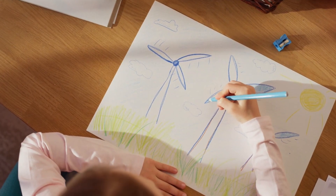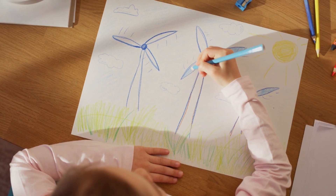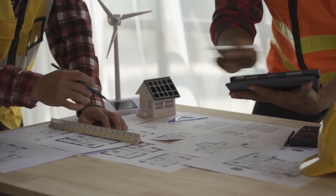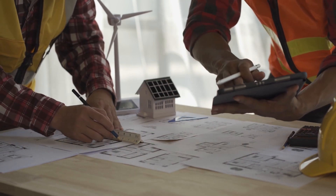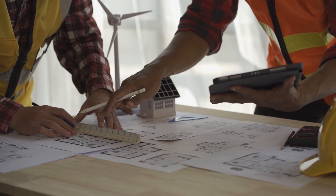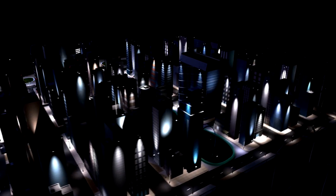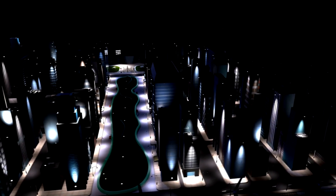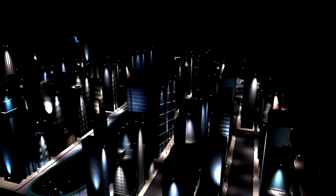To bring this concept to life, Joe Doucet proposes using an aluminum framework that can be clad with various lightweight materials. He's also in discussions with potential manufacturers, raising the exciting possibility that these innovative wind turbine walls may become available sooner than anticipated. Are you ready to see our cities enhanced with these aesthetically pleasing and energy-generating walls? The future of urban power generation may be closer than we think.